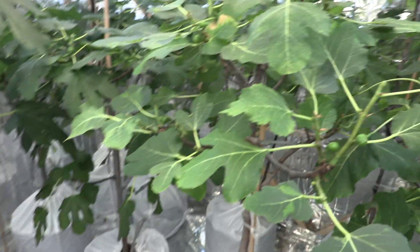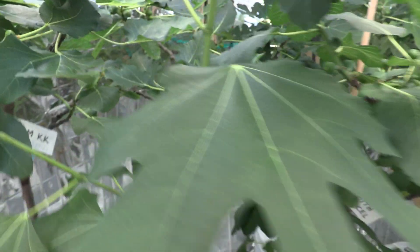I call this now a fig jungle. It's kind of hard to walk through these rows. These are my Black Madeiras here.